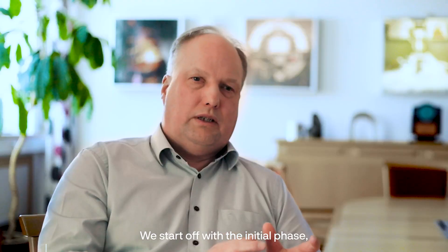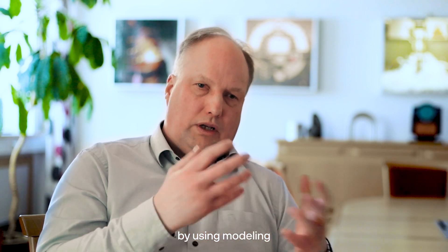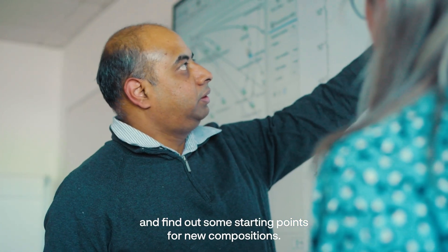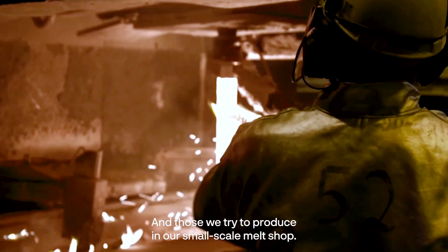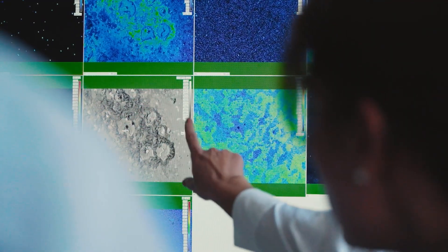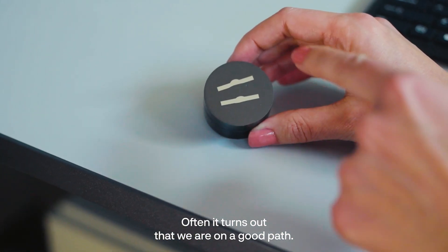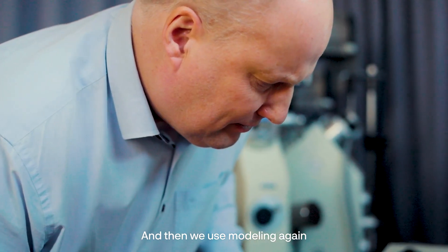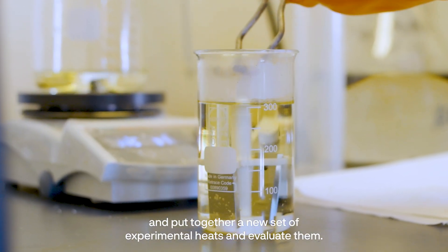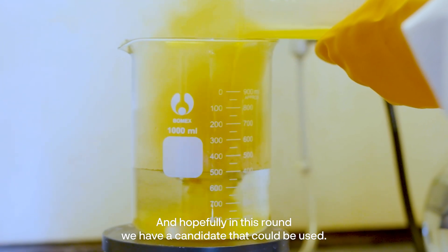We often start with an initial phase where we try out our hypothesis by using modeling to find some starting points for new compositions. Those we try to produce in our small-scale weld shop. Then we test them and characterize the microstructure in-house. Often it turns out we're on a good path, and then we use modeling again, put together a new set of experimental heats, evaluate them, and hopefully identify a candidate that could be used.